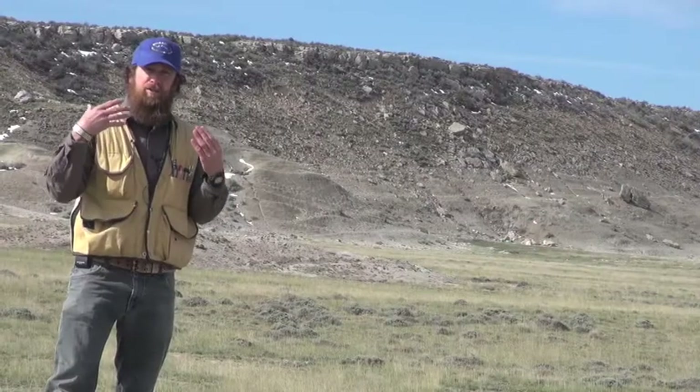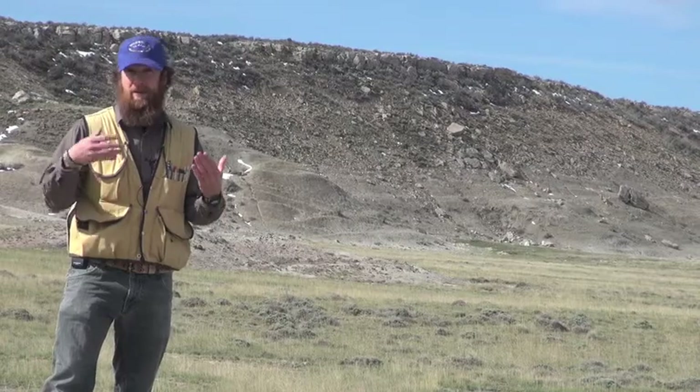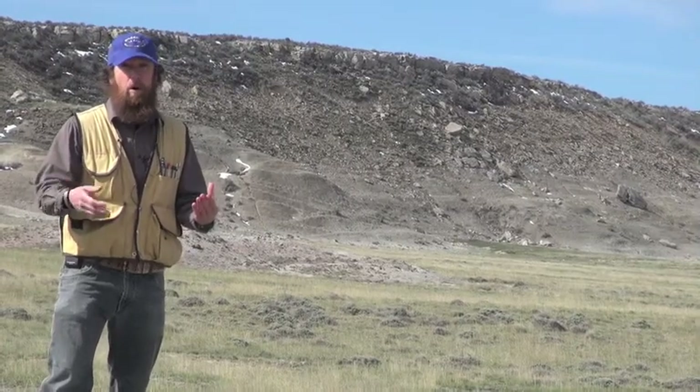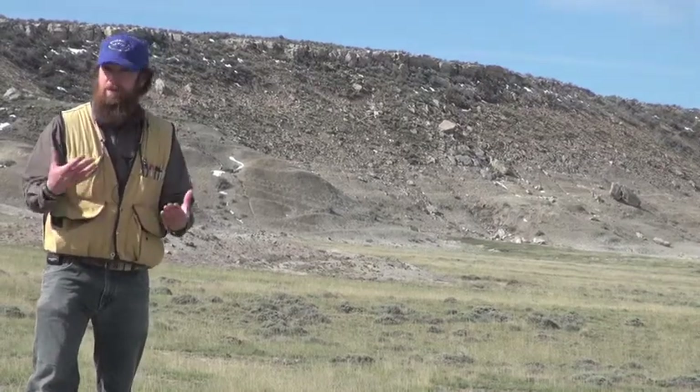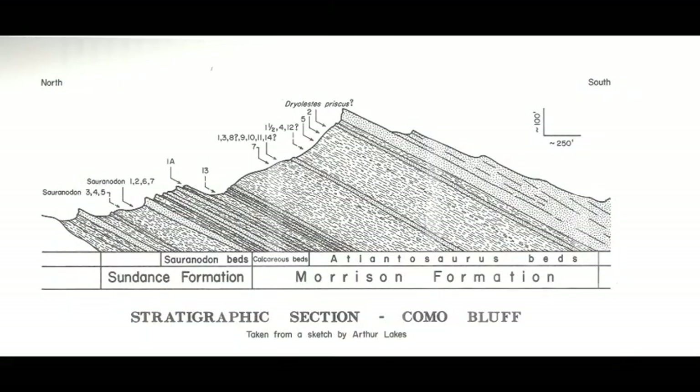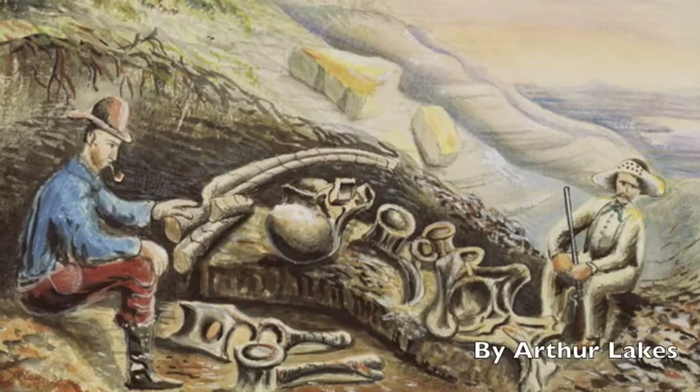A lot of people associate the Jurassic period as when the dinosaurs roamed the earth. What we're looking at here in the Morrison Formation is the late Jurassic — 150 million years ago — with the Morrison Formation that preserved these well-documented dinosaur fossils.